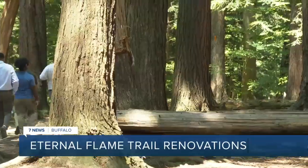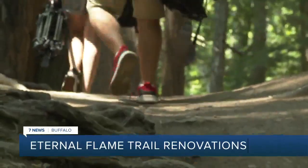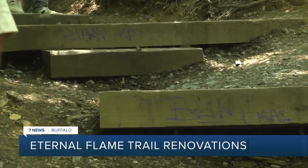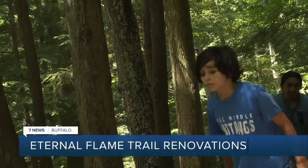Erie County leaders and the Chestnut Ridge Conservancy are upgrading the trailhead for $150,000 to place 135 timber box steps, railings, and retaining walls, plus clearing stream beds where log jams have been present.